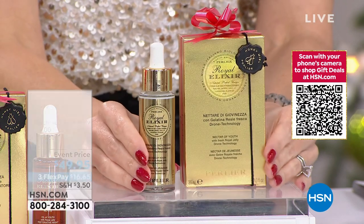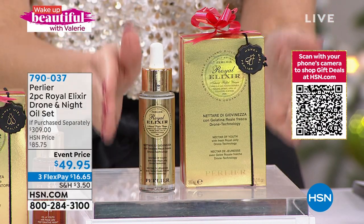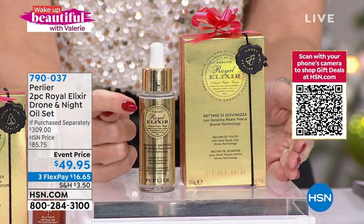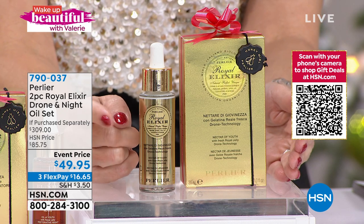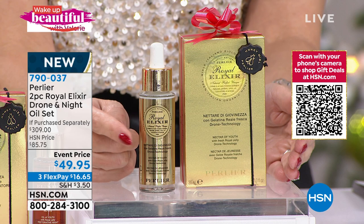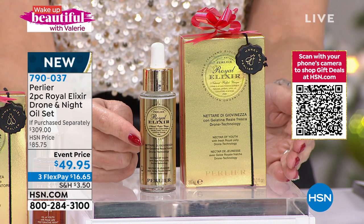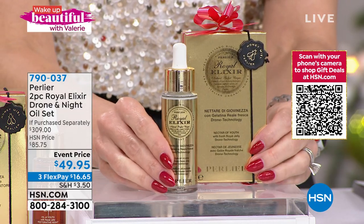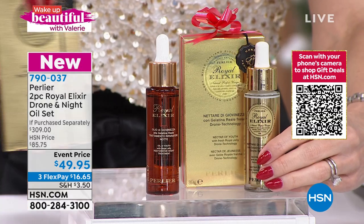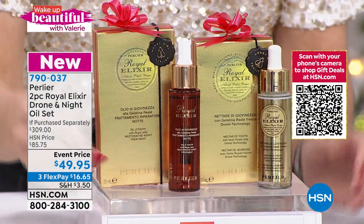I want to start off with Perlier. Perlier has their prestige Royal Elixir line with the Royal Living Jelly. This is their famous customer pick drone technology — it's an elixir, actually more powerful, more potent, and more concentrated than a serum. This is the full-size bottle that you wear a.m. and p.m. It's a $127 value. And guess what Perlier is doing for their end-of-25-year anniversary? We are giving you the elixir oil and the night oil.